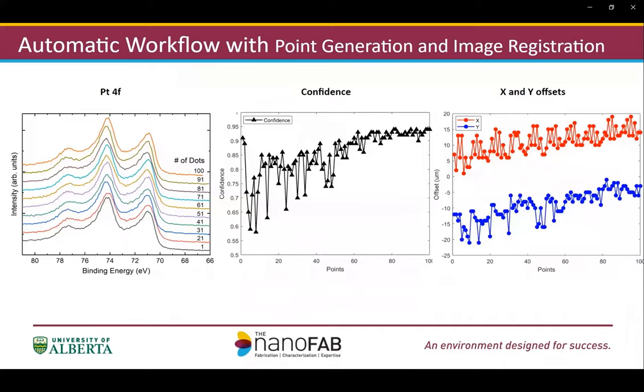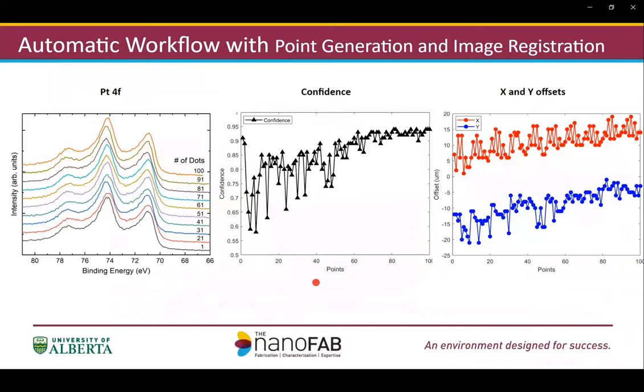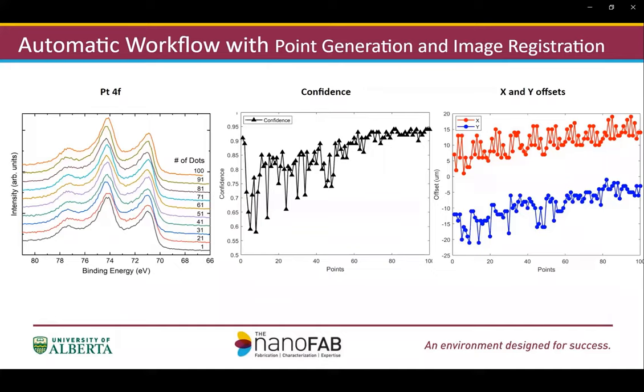Here shows the results: 10 out of 100 platinum 4f spectra are plotted here. The confidence value from drift correction at each location is also plotted, averaging above 80%. The XY offset of each location is also plotted, and we can see it is below 10 to 50 microns in both X and Y directions.